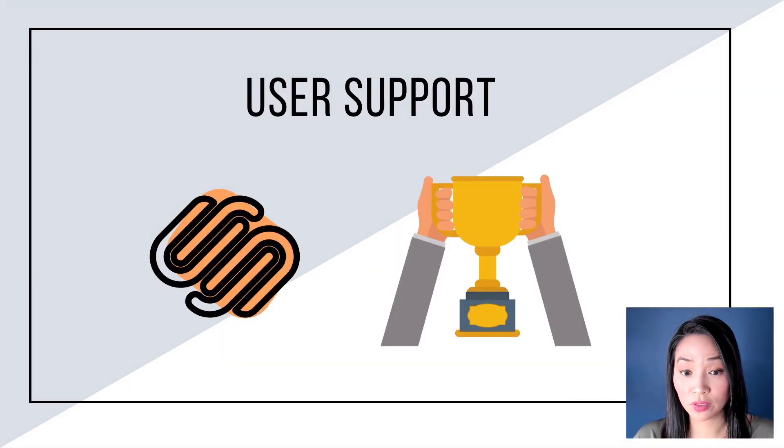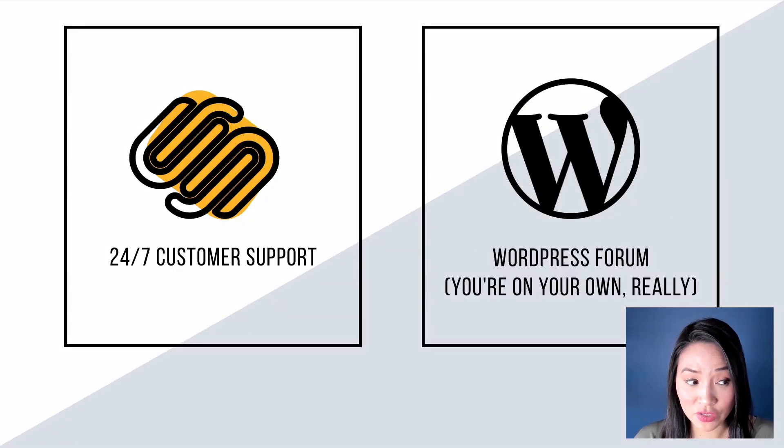In terms of user support, Squarespace hands down is definitely the winner. With Squarespace you get 24/7 customer support — if something is not working or you can't figure something out, you can email or chat with their support 24/7. Particularly if something's going wrong and you need to get it fixed right away, which is pretty much all the time with small businesses, having 24/7 customer support is life-saving. I've found that their customer support is actually really, really good.